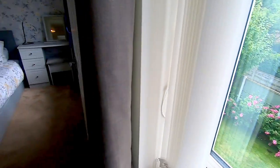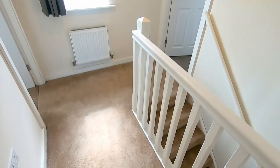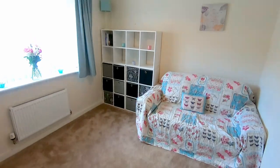Upstairs we step onto the nice bright and airy landing which gives you some views over the rear garden, and from here we get access to all three bedrooms and the main family bathroom. The family bathroom is positioned to the front right in the middle of the house - it's a nice modern suite with lovely tiling to the floor. Next to that is bedroom number two, which is a good size double, and that's actually a double sofa bed in there, overlooking the front.